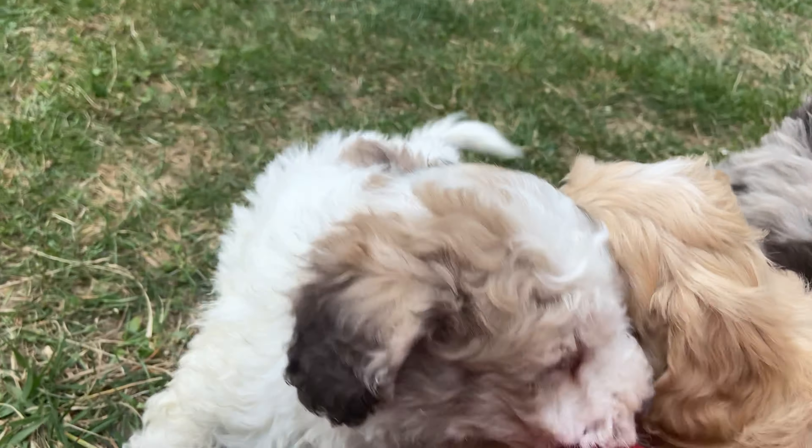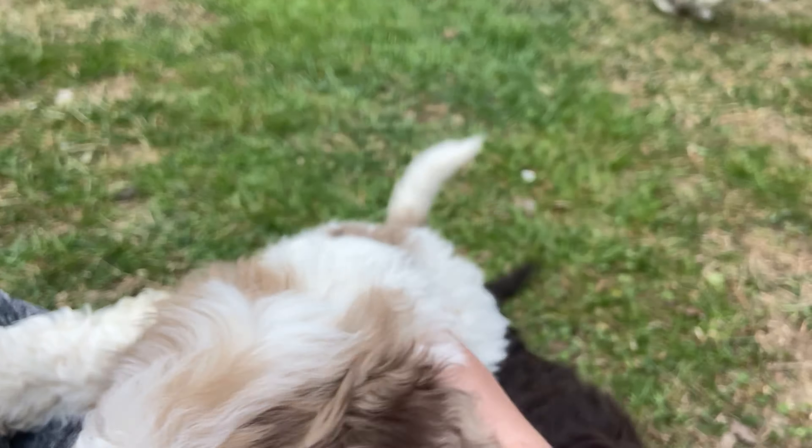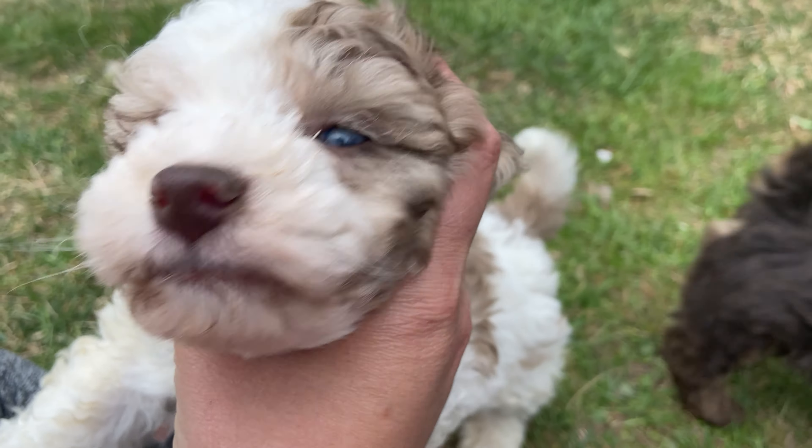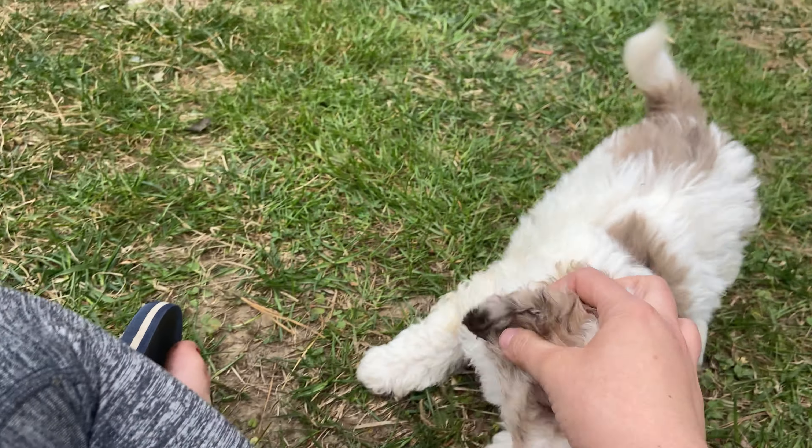And he's our patient one out of the bunch. Super playful, but if you look, he has one green eye and one blue eye and they're just so beautiful.